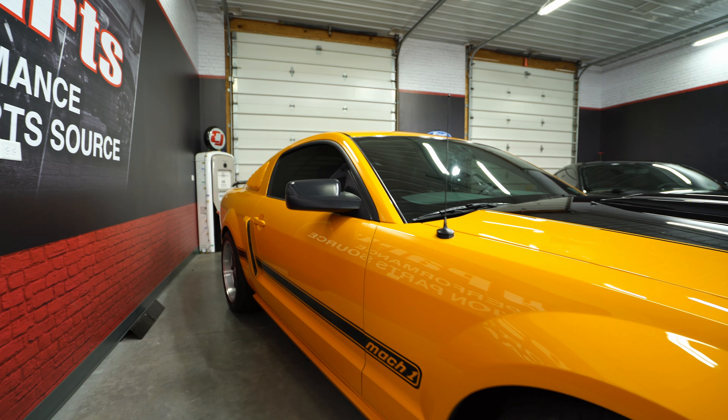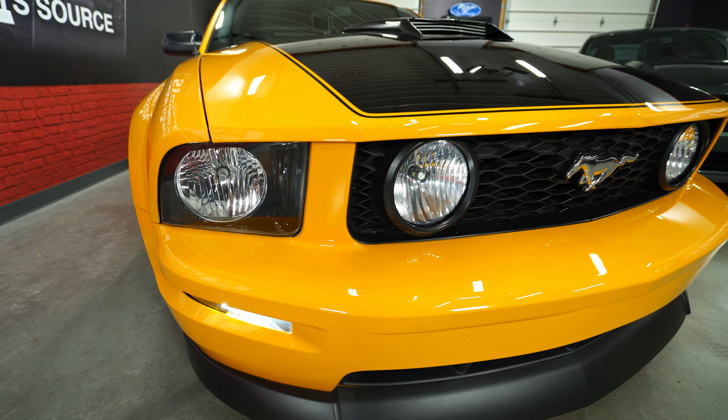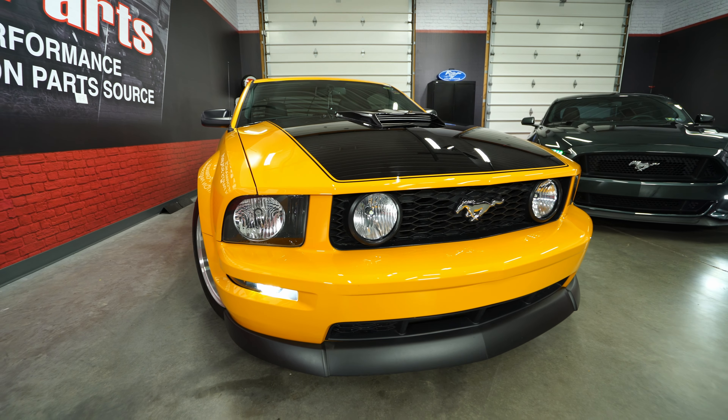We've got three kids, so we drove family cars for years and years. Our youngest was about 15 and she said she wanted a fun car to drive. So we went to the Ford dealer and looked at a couple of Mustangs, but nothing really grabbed us. The salesman handed us a brochure — on the front was a Grabber Orange Mustang doing a smoky burnout. And she said, that's what I want, that's the color.